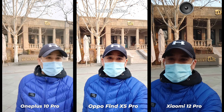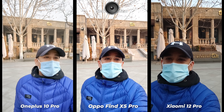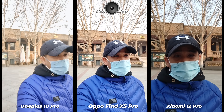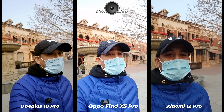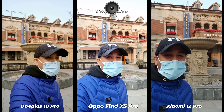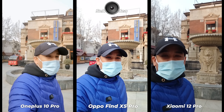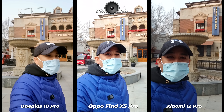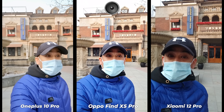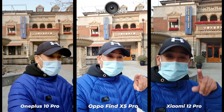None of these brands have ever sent me review units. I really want review units because it's very difficult to get all these smartphones quickly after release, but most of these brands don't like me because I don't want to lie. I am not going to be a puppet for any brand.